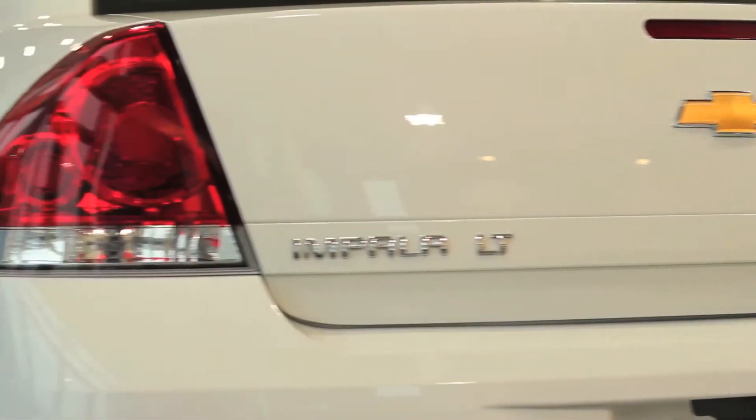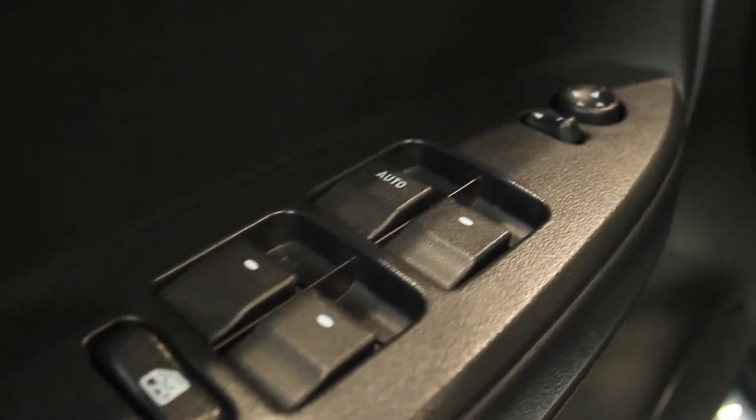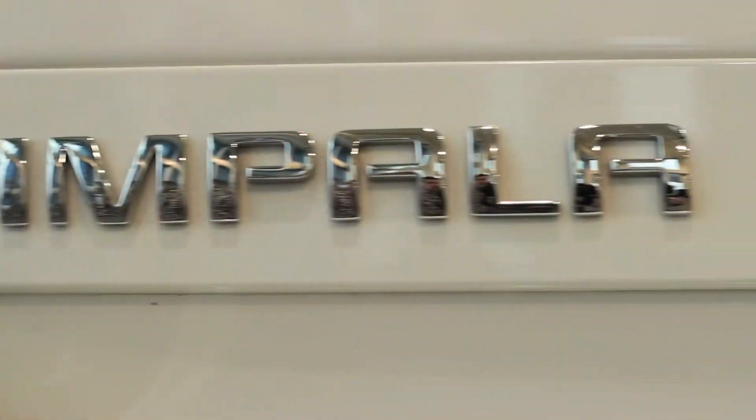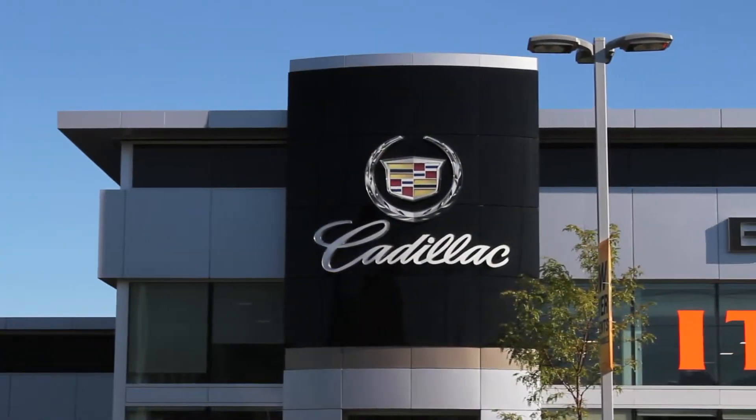And remember, at Bud's Chevrolet, our pre-owned vehicles are backed by the Certified Pre-Owned Program, which includes a 3-month, 5,000 km protection program with roadside assistance. If you're looking for a spacious and comfortable sedan with a strong and efficient engine, look no further than Bud's Chevrolet, the family business that service-built.